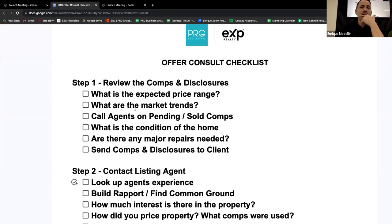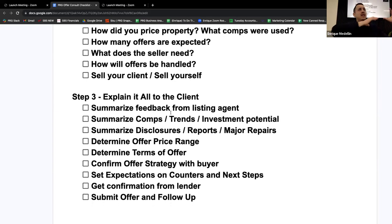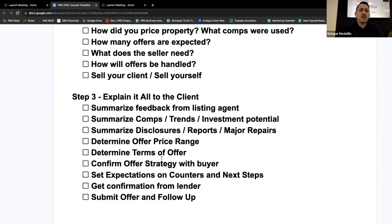Step two is going to be contacting the listing agent — I'll walk you through the dialogue of what we say. Step three is taking all that information and explaining it to my clients on the consult. I want to give you guys an overview first before we dive into the details. It's just breaking it up into three easy steps.